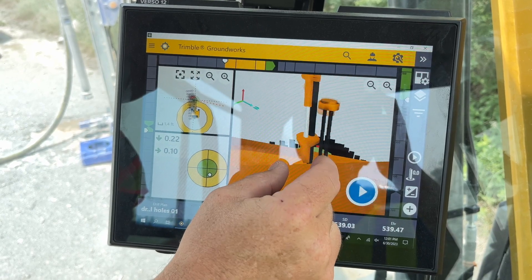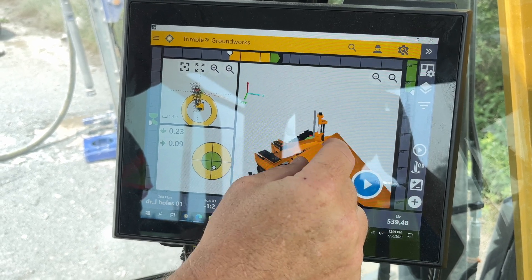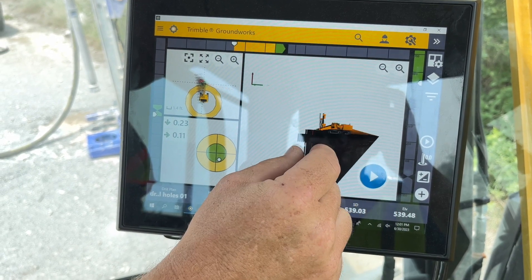As a Trimble dealer, what we're responsible for is site construction, heavy civil and machine integration. The product Groundworks covers the drilling and piling side for the solar industry — positioning a machine, giving you feedback as to where you are on the face of the earth, what is the orientation of my pile, is the H-pile facing the correct direction, pitch and yaw, making sure you're plumb and vertical, site positioning and layout, and also recording QA/QC data and as-built data, which are all functions of the Trimble ecosystem in GPS positioning.